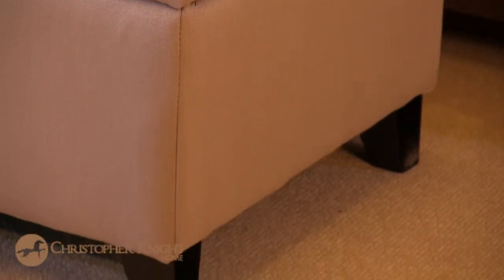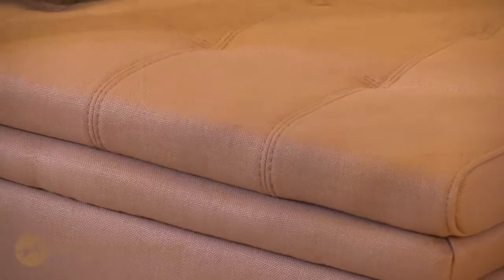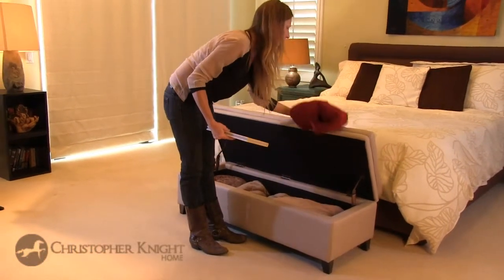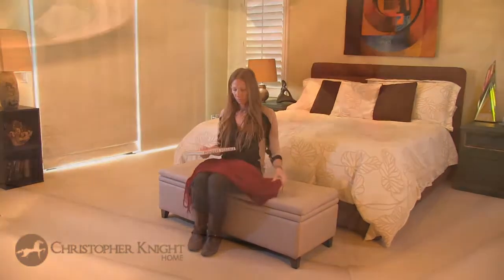Supported by brown tapered hardwood legs complementing the neutral shade of the linen, this is truly an elegant piece sure to add refinement to all manner of decor. This graceful bench is 51 inches long, 19 inches wide, and 16 inches in height.